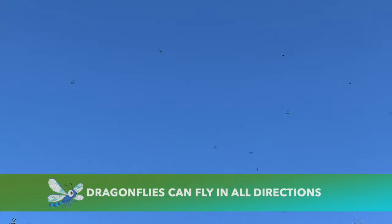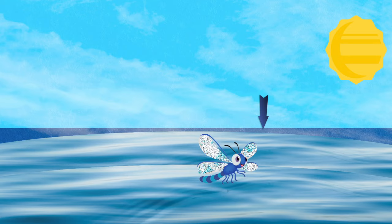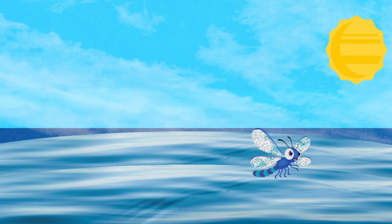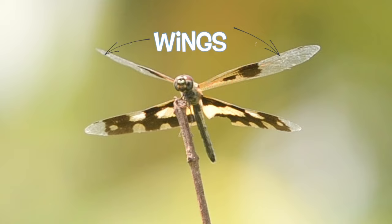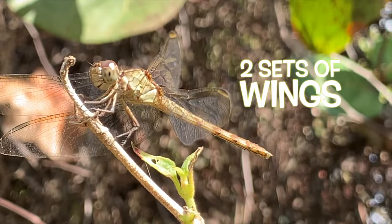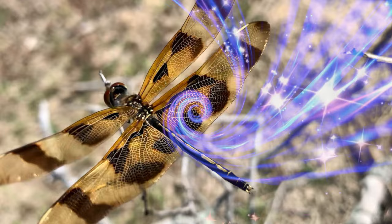Dragonflies can fly in all directions. They can fly further, higher, and faster than most other insects. They're able to travel upwards and downwards, backwards and forwards, side to side, and can even hover in midair. Many of these flying abilities are thanks to the insects' fantastic wings. Dragonflies have two sets of wings that can be used in tandem or independently. Shiny or transparent, dragonfly wings have a complex design within the wing, with spots or bands near the tips.